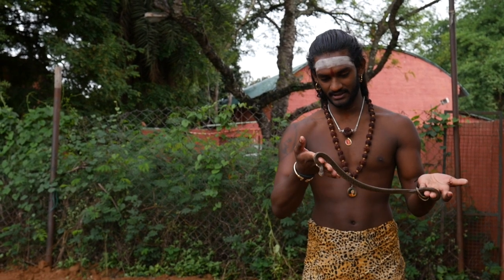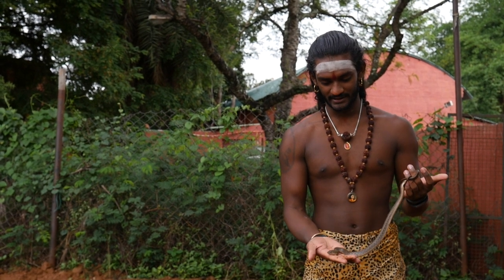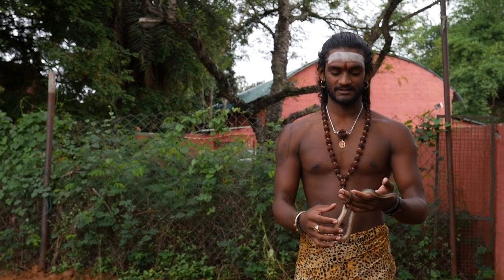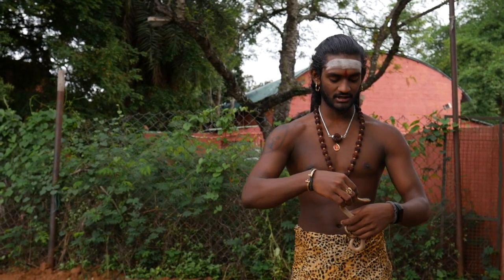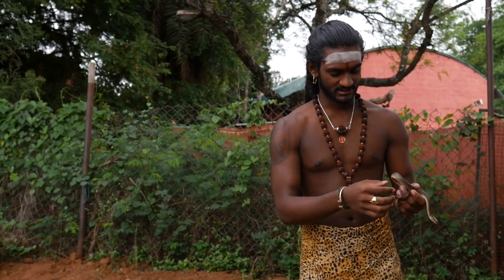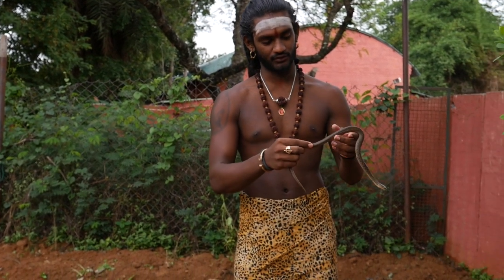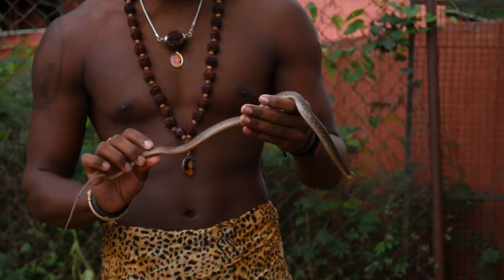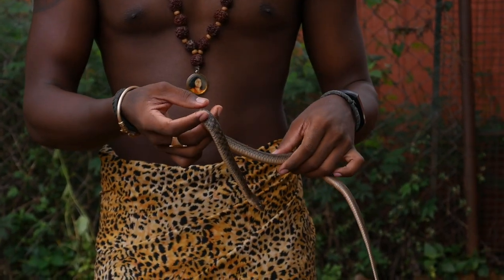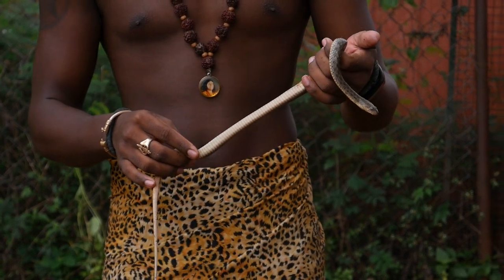This guy looks like he's just had some meal, so he's not very interested in attacking or being aggressive — he just wants to get away. It's called a checkered keelback because it's got these checkered plates on its body; there will be 14 layers of checkers, and that's the reason it's called a checkered keelback. There's one other close relative called the olive keelback, and those guys are more rare to find.